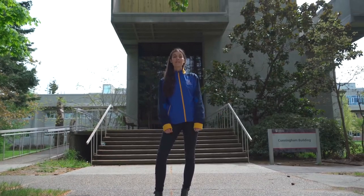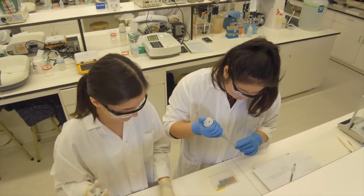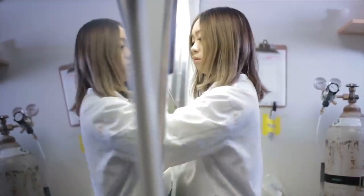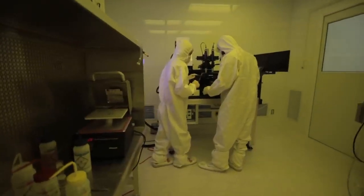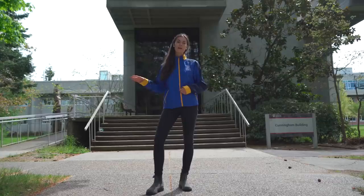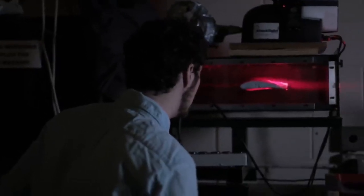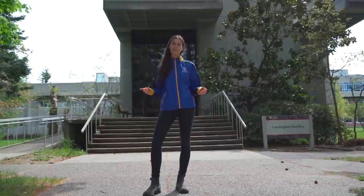Here I'm standing outside Cunningham — one of three buildings science students will spend a lot of time in. Cunningham is home to the Department of Biology and has a co-op office for biology students. Next door is Petch, which houses microbiology, biochemistry and the Centre for Biomedical Research in the basement. Next to Petch is Elliott — if you study chemistry, physics or astronomy, you'll spend time there. All three buildings are interconnected and host several undergraduate labs.